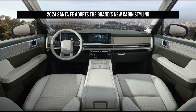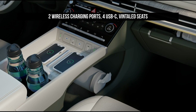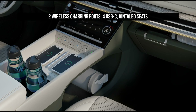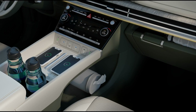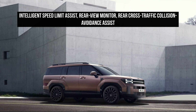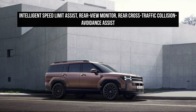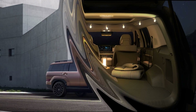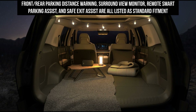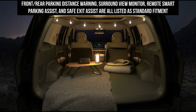While final specs are yet to firm up ahead of its local launch, delivered Hyundai Santa Fes are likely to utilize a 420 Newton-meter turbocharged 2.5-liter four-cylinder engine from the Sonata as the headline powertrain. The spec sheets suggest the 2.1-ton Santa Fe will hit 100 km/h in 8.0 seconds, with the petrol engine producing 265 Newton-meters.